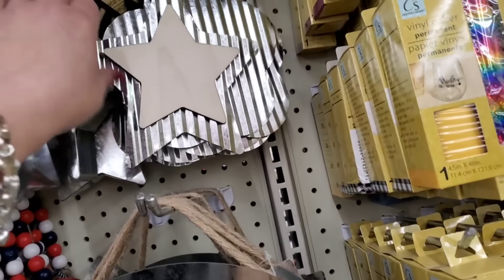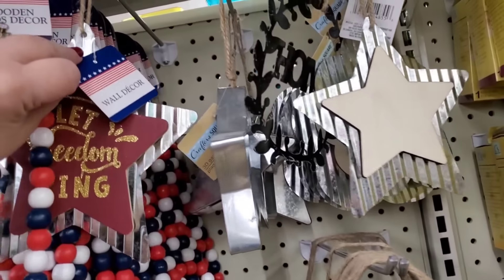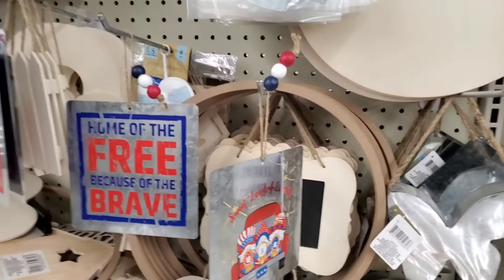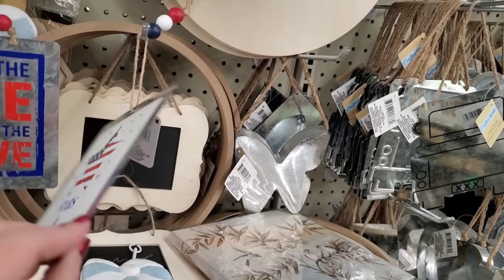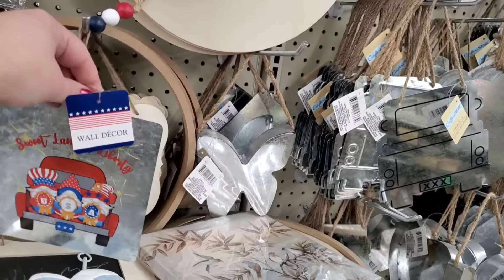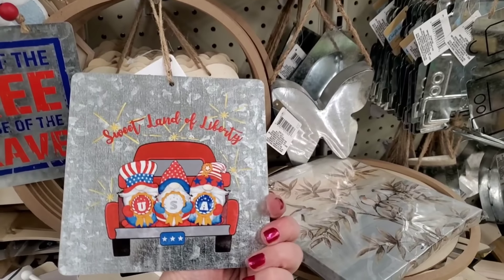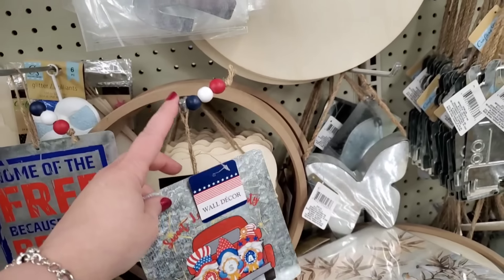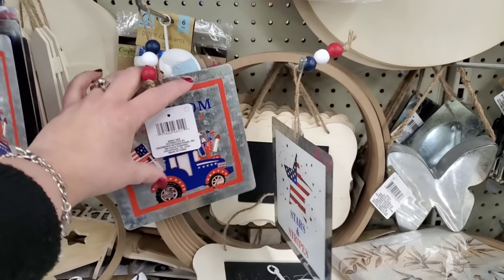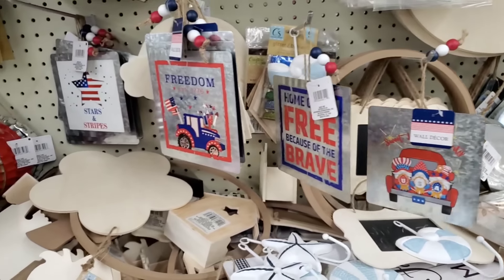So it looks like there's not just one wayward piece that says Let Freedom Ring. This Dollar Tree is just a veritable crazy cornucopia. Wait a minute — Sweet Land of Liberty! This is double-sided — you can make some sort of a spinner. Stars and stripes on one side, gnomes on the other. It has three-colored patriotic beads at the top. Home of the Free, Because of the Brave — also double-sided. Freedom, Established 1776 — those are really cool. So we have the Let Freedom Ring and then the God Bless America.